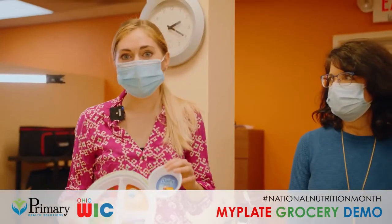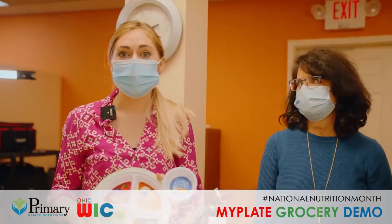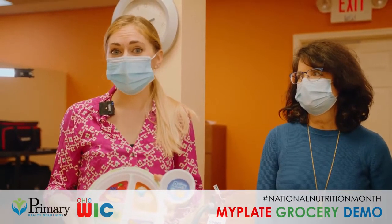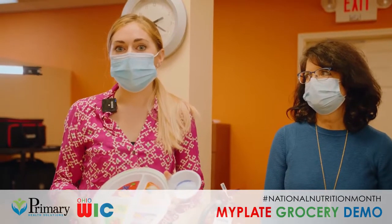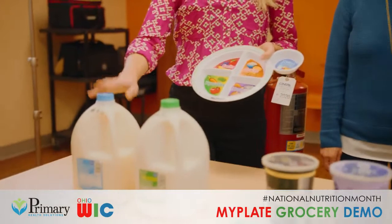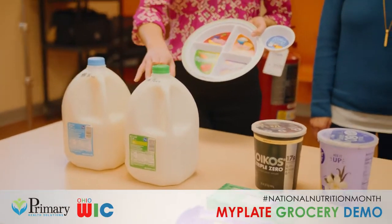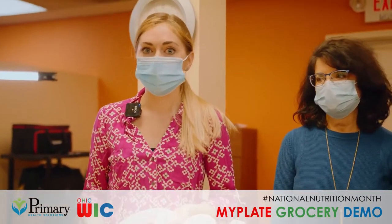The first section we're going to start with is dairy. Dairy is an excellent source of calcium and vitamin D, which is really important for growing kids because their bones are growing so quickly and we want to make sure that they're getting a strong base. A really easy way to do that is with milk. When you go to the store you might see all kinds of different colors of milk tops, and that's just to display the fat content.